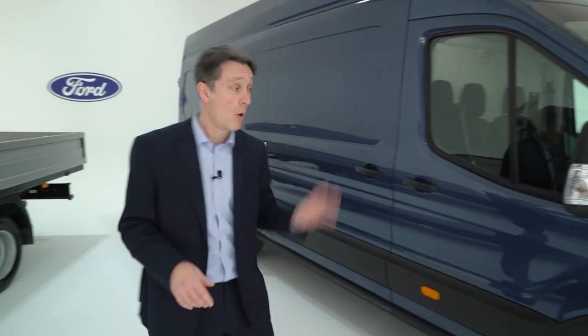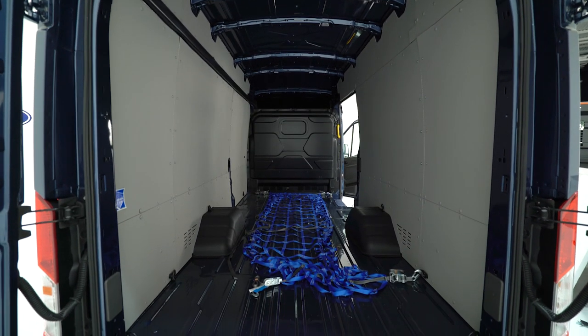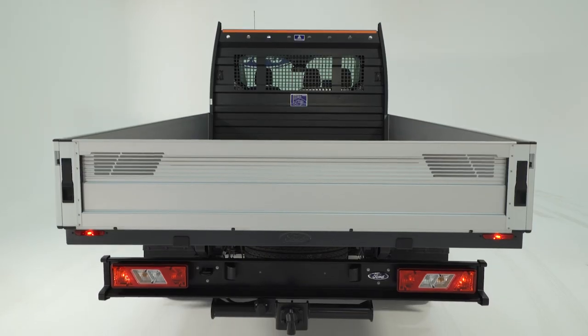Payload is key. On the van, it's 2,457 kilograms. On the single chassis cab, it's 2,960 kilograms.